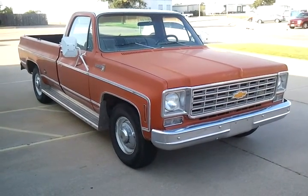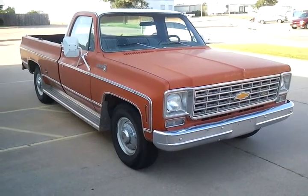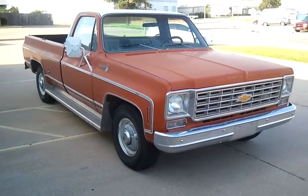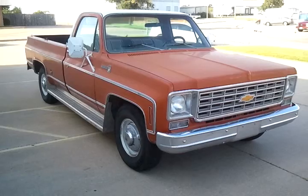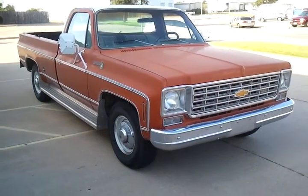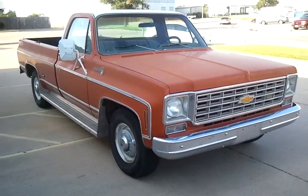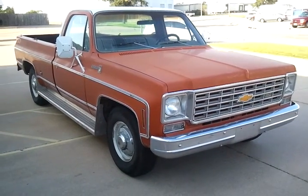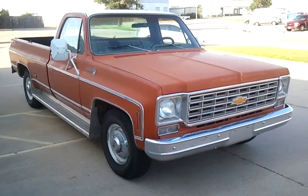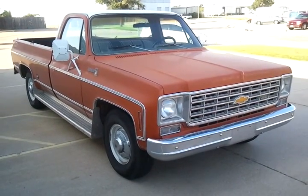Hi, my name is Ron. I'm going to do this video for a friend of mine and put the advertising on Craigslist, probably eBay. This is a 1975, I believe, C20, three-quarter ton. A friend of mine owns a truck accessory business. This is his truck. He's owned it for 15 or 20 years. He bought it from the original owner.